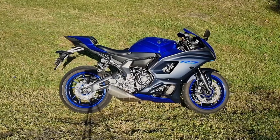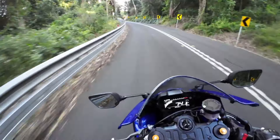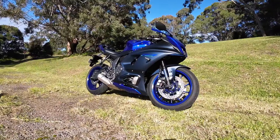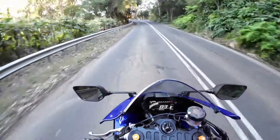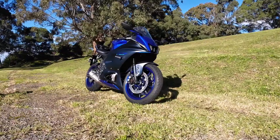I'm the proud owner of a brand new Yamaha R7. I'll take you through some of the reasons why I chose it. Back a couple of years ago when I test rode one when they first came out, it really impressed me and lit the spark for me to explore owning a sports bike. I really like the look of the R7, the angles and the way it sits on the road.